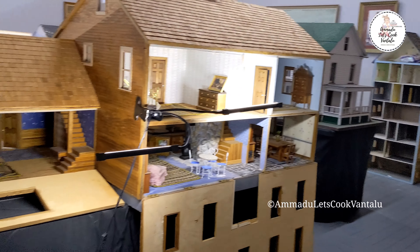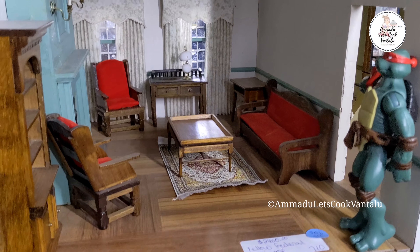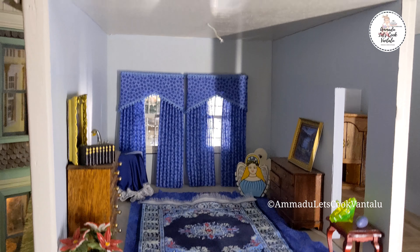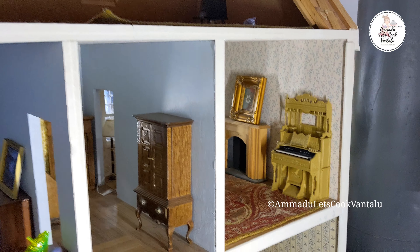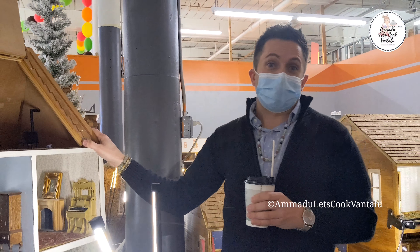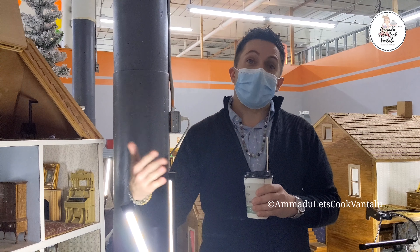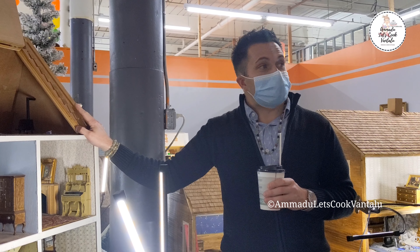This is a beautiful dollhouse — one that has wiring, though I just haven't had a chance to get it working. When we get old dollhouses, a lot of times they have electrical wiring; sometimes it works, sometimes it doesn't. But it's a beautiful, solid dollhouse. The thing with dollhouses is a lot of them were really built to last, and that's why they end up being family heirlooms and are passed down.